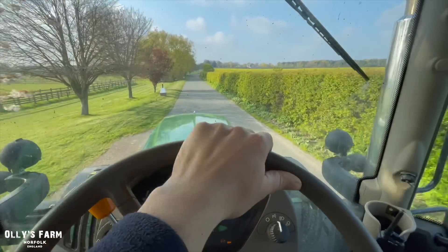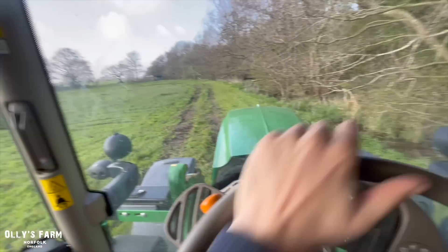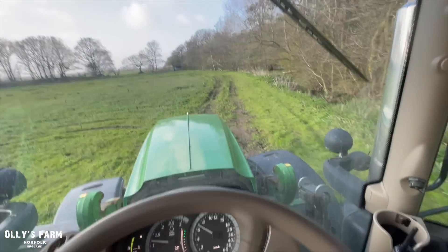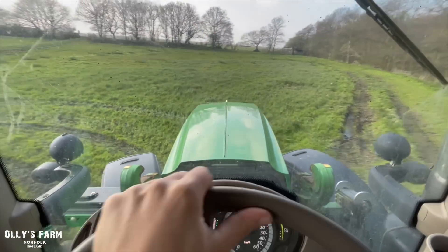Finally the weather's turned. It's quite wet down here so I can't really drive on the marshes that much, but they will dry up — I'm hoping in the next couple of weeks. It's just about dry enough for the cattle, but not really much else.